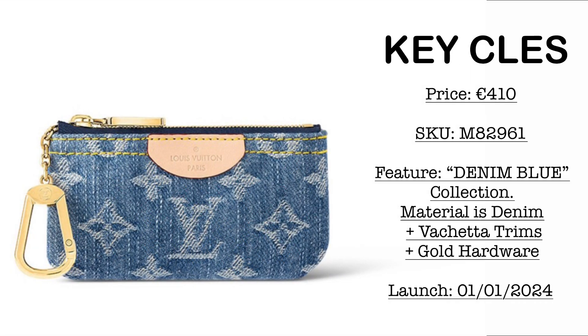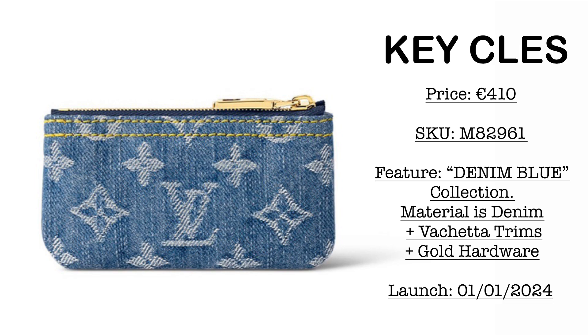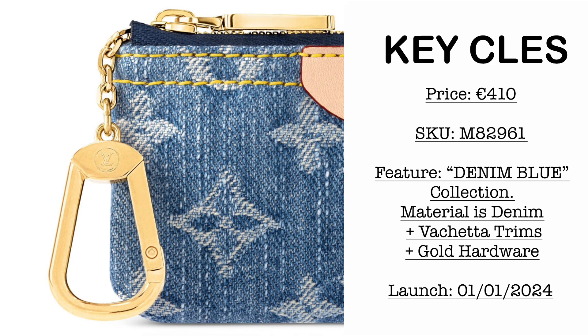Then we have the Kiklay. Price is €410 — we have the SKU here. I've discussed this previously but I'd like to share it again. Made of the denim material with gold hardware, and as you're going to see, it comes with untreated vachetta leather trims.